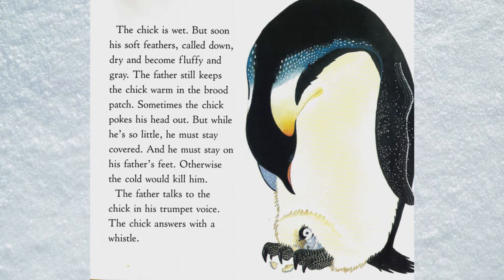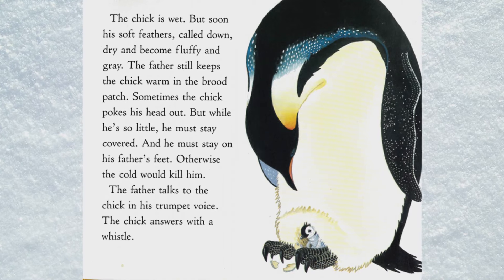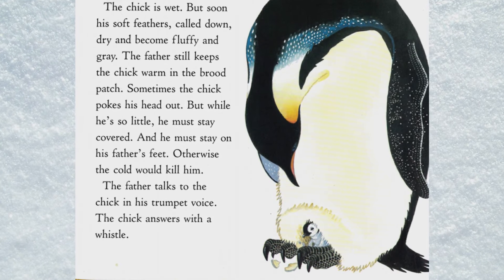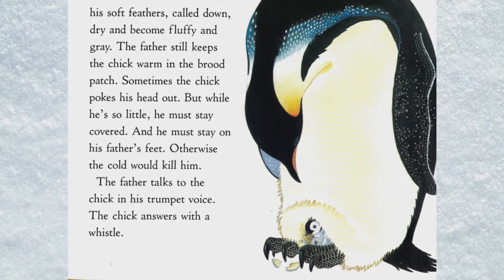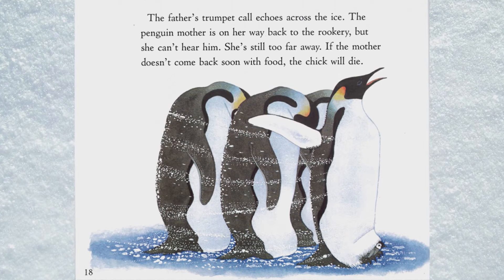While he's so little he must stay covered, and he must stay on his father's feet — otherwise the cold would kill him. The father talks to the chick in his trumpet voice, and the chick answers with a whistle. The father's trumpet call echoes across the ice.